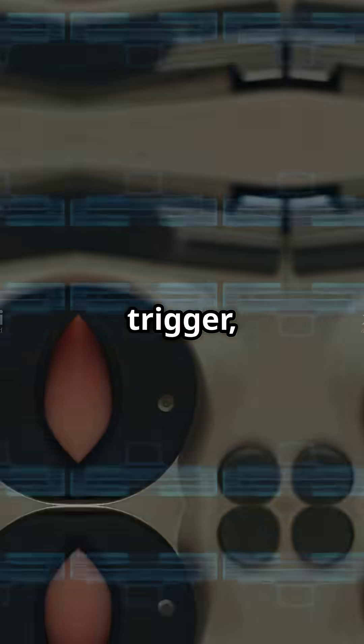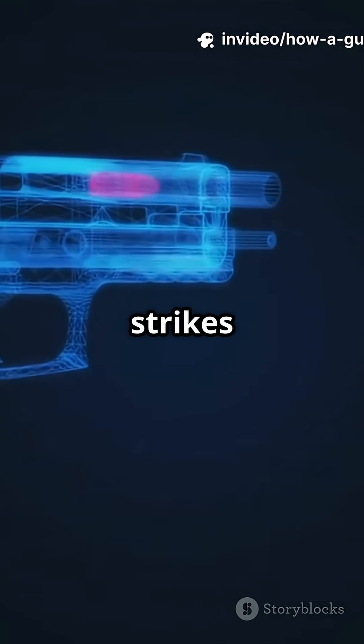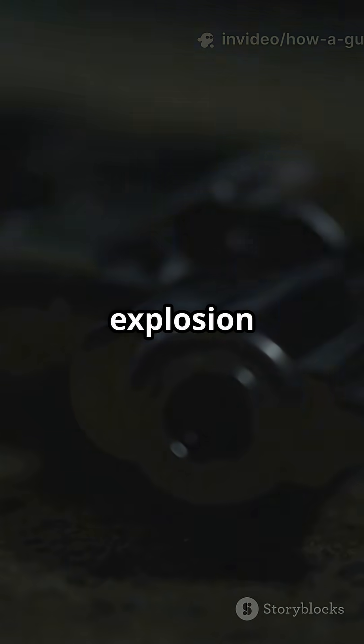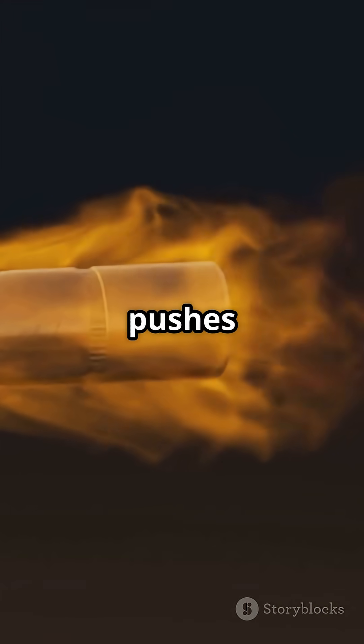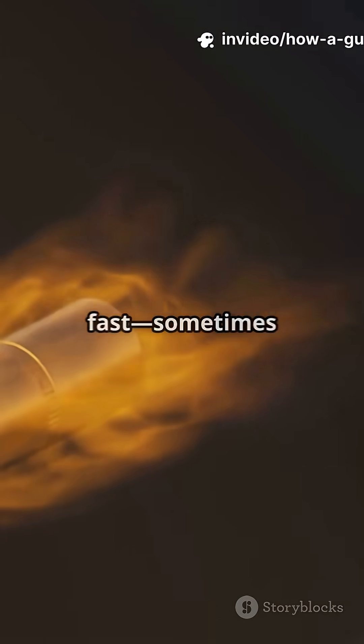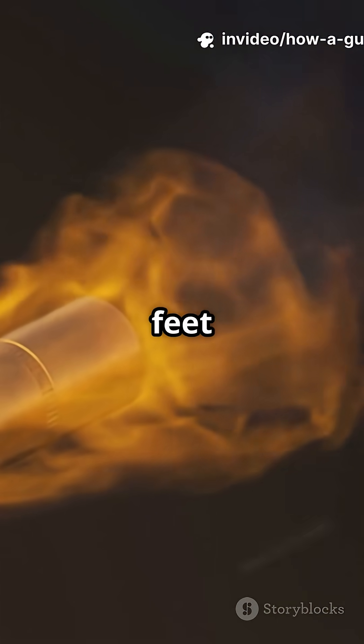When you pull the trigger, it releases a firing pin that strikes the bullet's primer. That tiny spark ignites gunpowder inside the bullet casing. Boom! An explosion creates a burst of hot gas. The pressure from that gas pushes the bullet down the barrel super fast — sometimes over 1,000 feet per second.